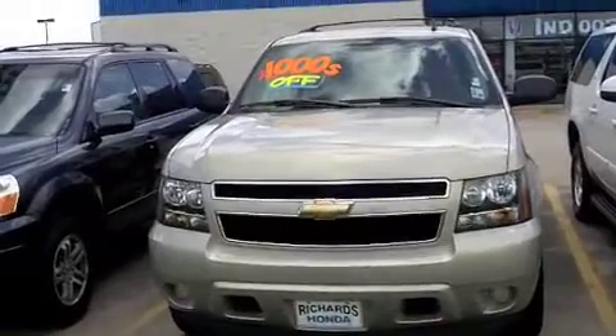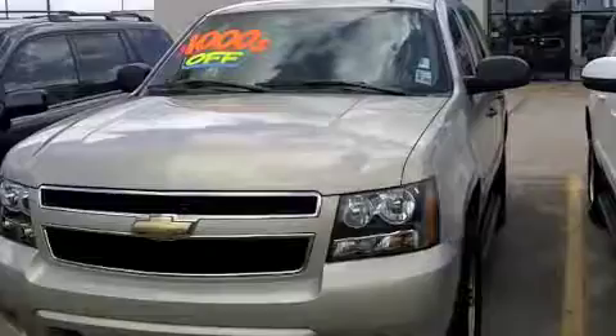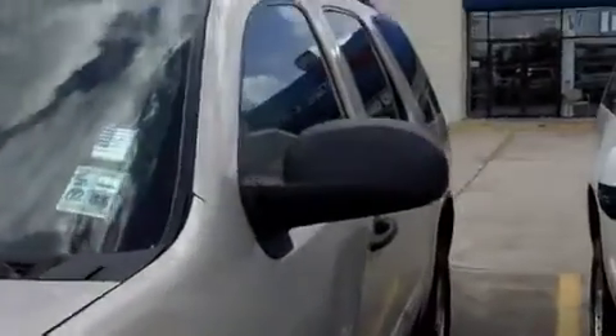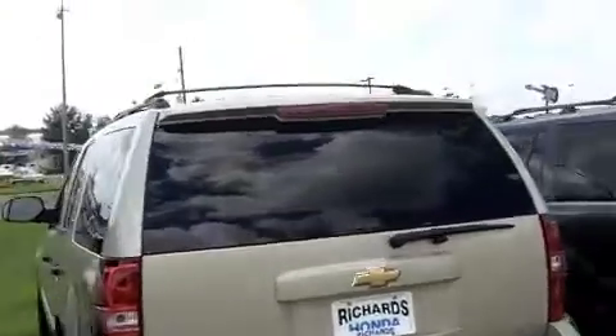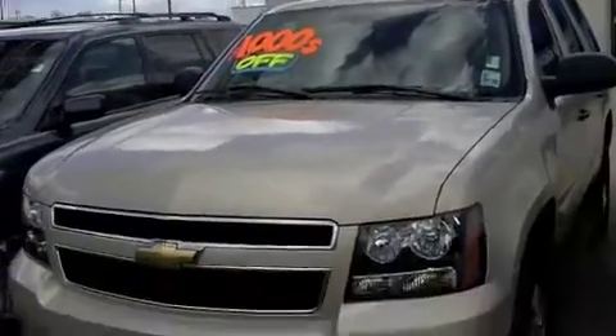Here at Richard's Honda today we have a gorgeous 2008 Chevy Tahoe. It's an exquisite shape, it looks absolutely fabulous, it's perfectly clean and spotless. I'm going to take you on a tour on the outside just to see what it looks like. Here's the back to get your full view, and now we're going back around to the side so you can see the front again.